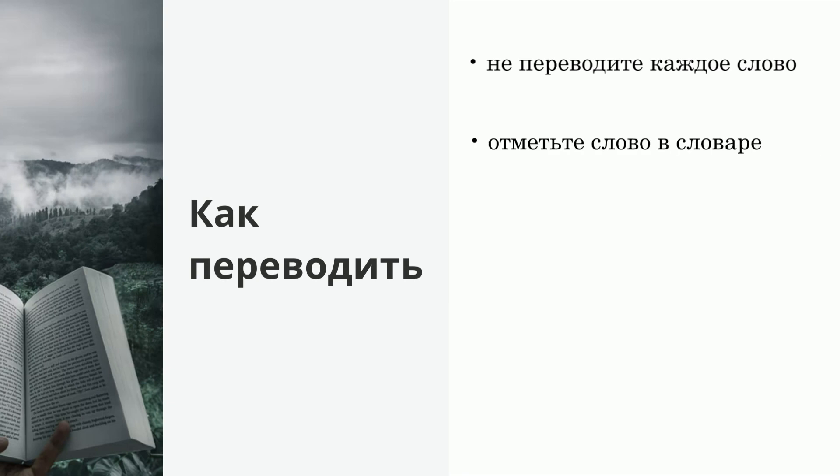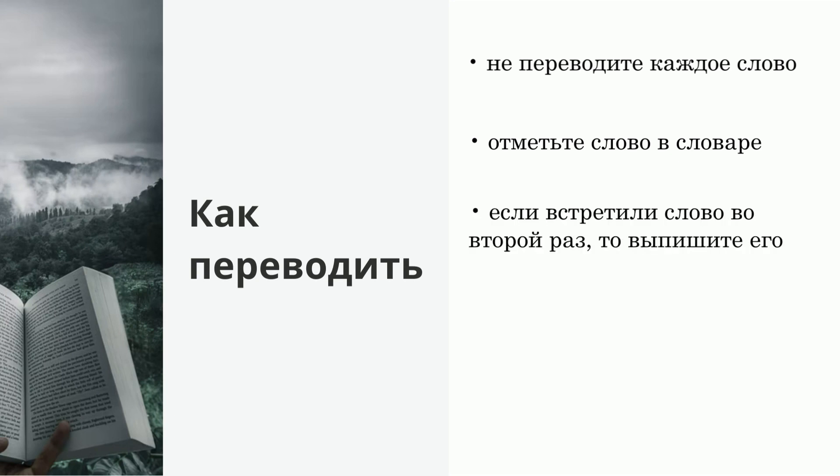Второе: если вы все же нуждаетесь в переводе, то найдите слово в словаре и отметьте его. Не нужно его сразу учить. Если вы наткнулись на это слово снова, а ведь вы уже его как-то отметили в словаре – именно поэтому я советую приобрести хотя бы карманно-бумажный словарь, где можно отмечать карандашом – то выпишите его для заучивания.